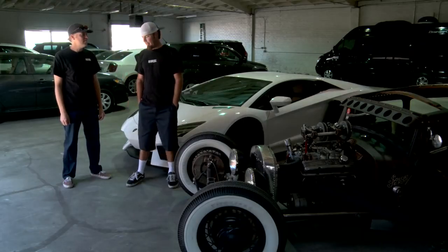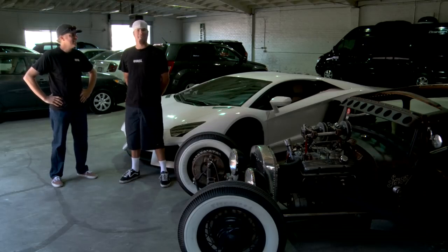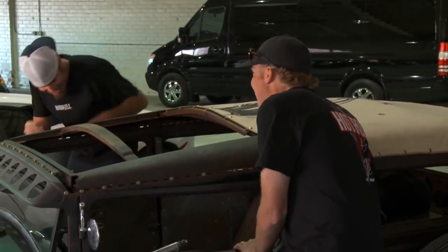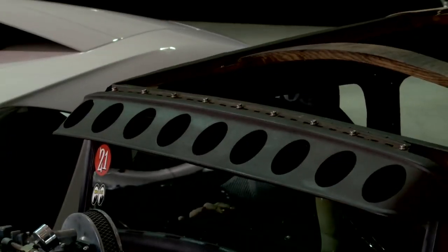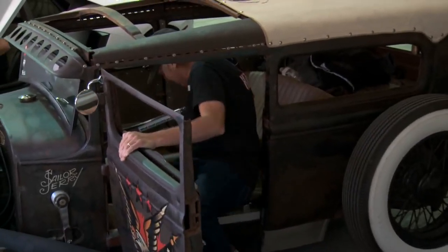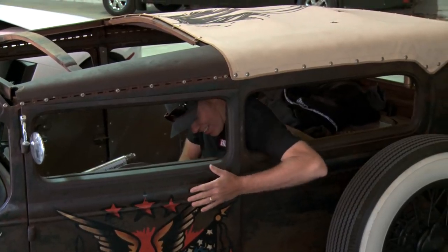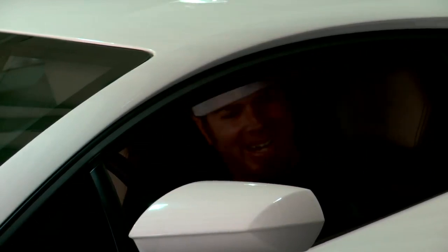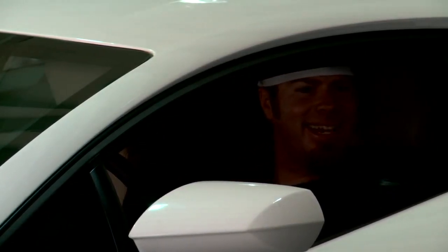Which one are you going to drive? Well, I know you're the boss, so you get to pick. I'm taking the Rat Rod. Wow, that was a surprise. All right. My glasses are in here already. I'm not sure which one of these is worse, to tell you the truth. I'm not sure how to even drive this thing. This car actually has bathroom door locks. That's what sex sounds like right there.